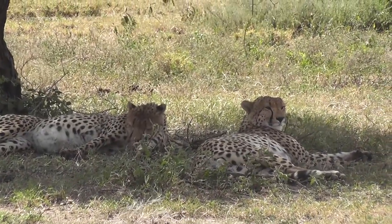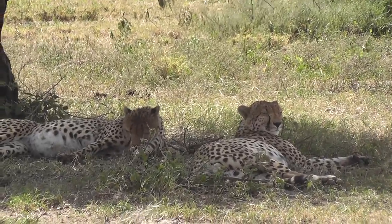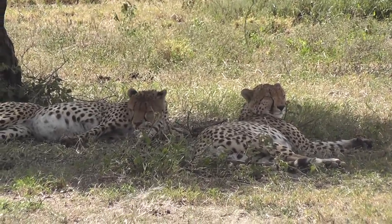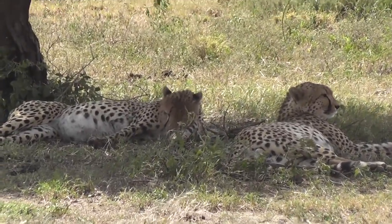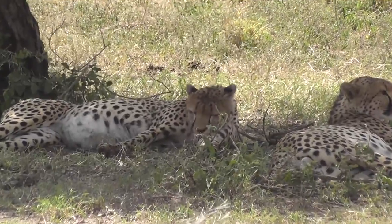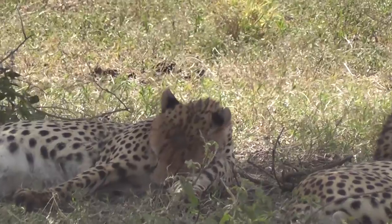This is also a great place to see the cheetah, and we saw quite a few of them in the NCA. This is a pair of brothers who have obviously teamed up for mutual benefit. Males and females only come together for mating, and it's left to the female to bring up the cubs on her own.